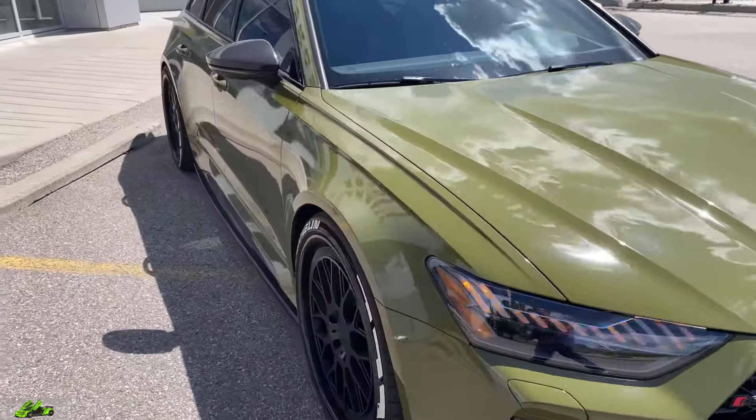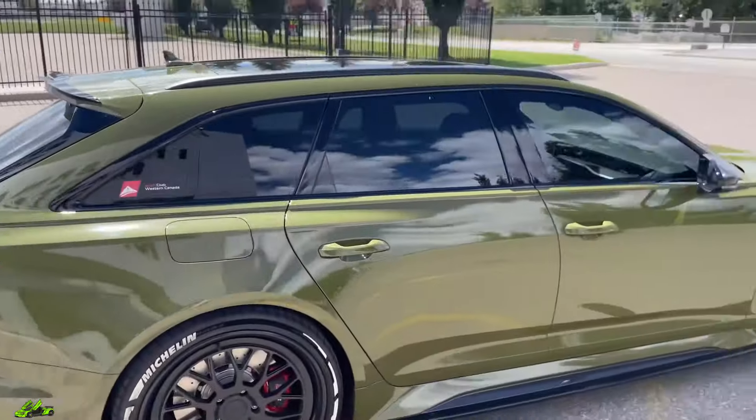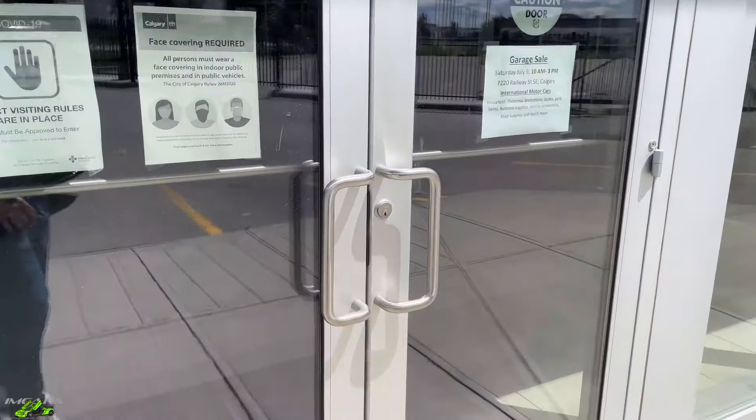But for now let's head inside, give you guys a very quick showroom tour, and talk about just a couple other deals we got on the go.